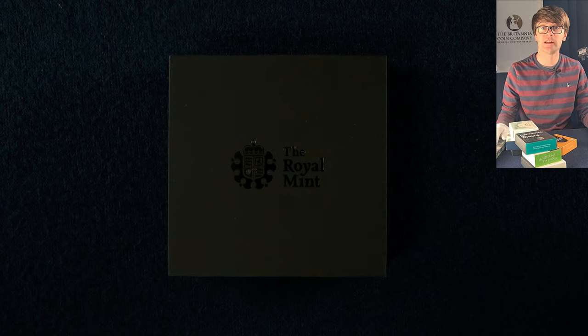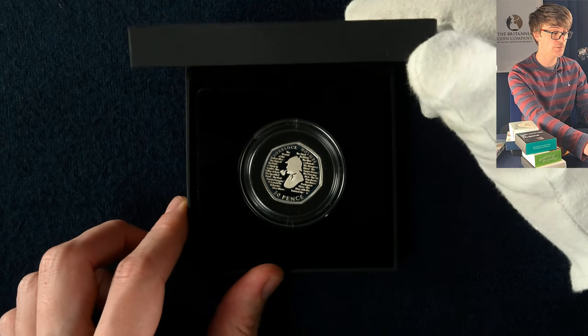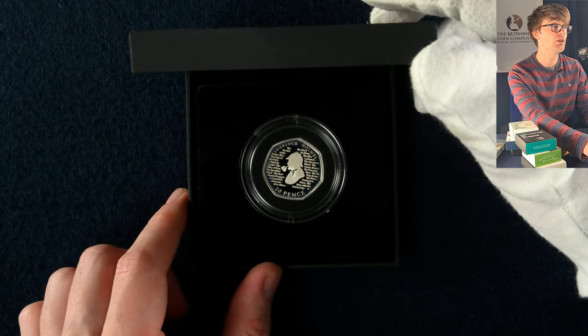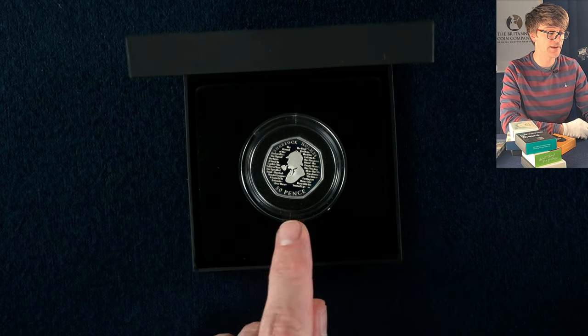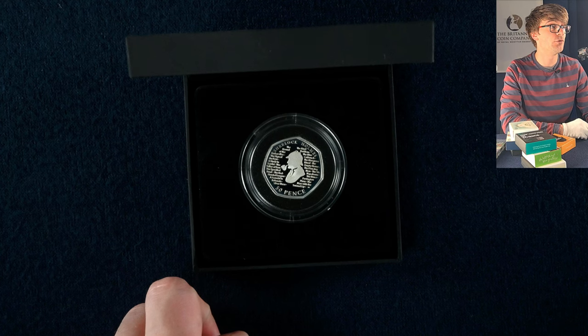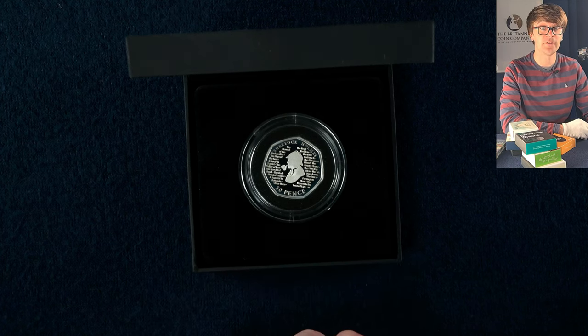We've got a handful of silver proofs and a brilliant uncirculated coin set to have a look at. We're going to start with this box which has a Sherlock Holmes 50p in it. It's a coin you can find in circulation — it's not the most uncommon coin. It's a really nice design, but seeing it in silver proof you can see all the fine details of the text around the coin. It's a lovely coin to have.